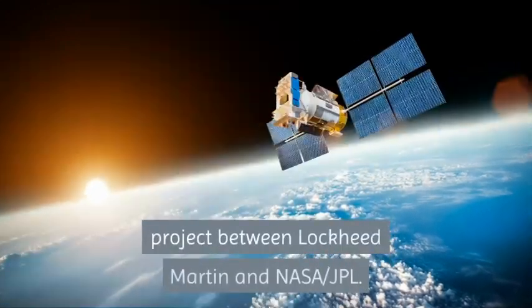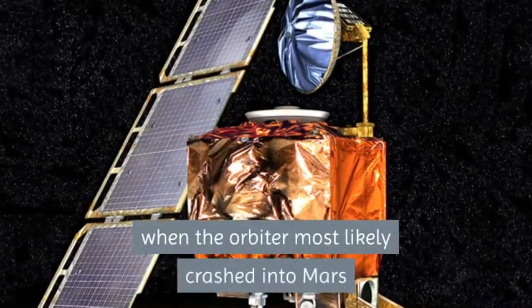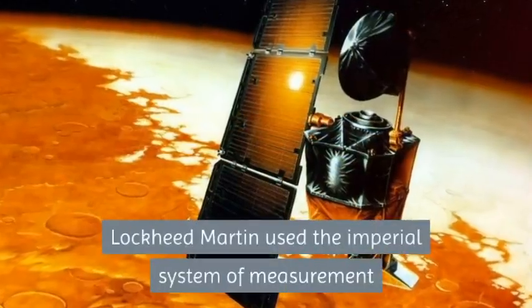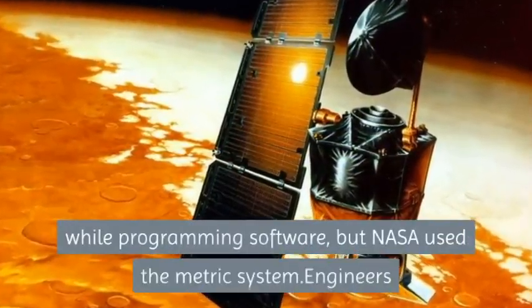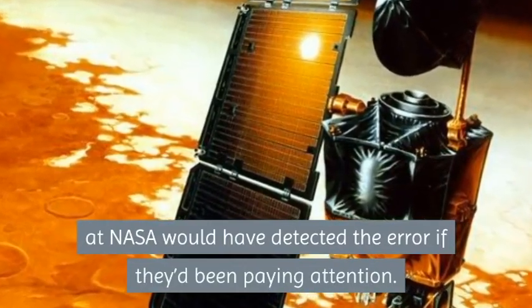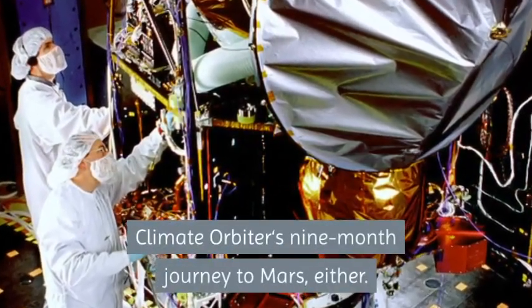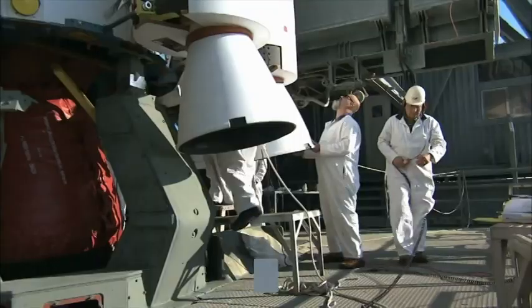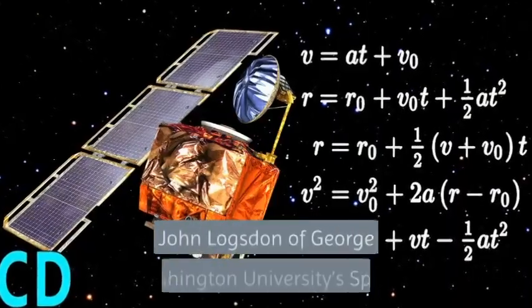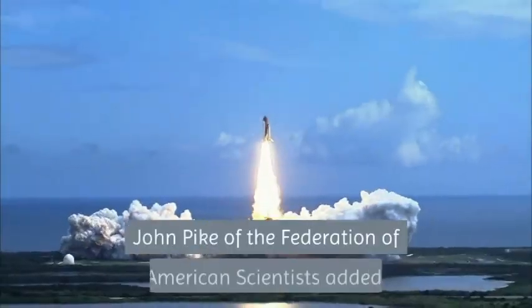Number 6: Mars Climate Orbiter crash. The Mars Climate Orbiter was a $125 million joint project between Lockheed Martin and NASA JPL. The project suffered an embarrassing end when the orbiter most likely crashed into Mars due to a simple conversion error in 1999. Lockheed Martin used the imperial system when programming its software, but NASA used the metric system. Engineers at NASA would have detected the error if they had been paying attention, but no one realized something was amiss throughout the orbiter's nine-month journey to Mars. The mistake only became obvious when NASA lost contact with the orbiter.